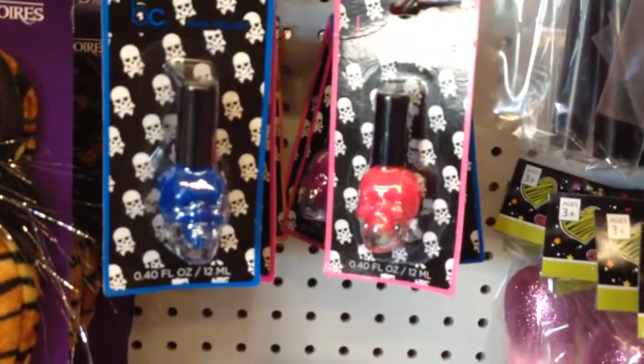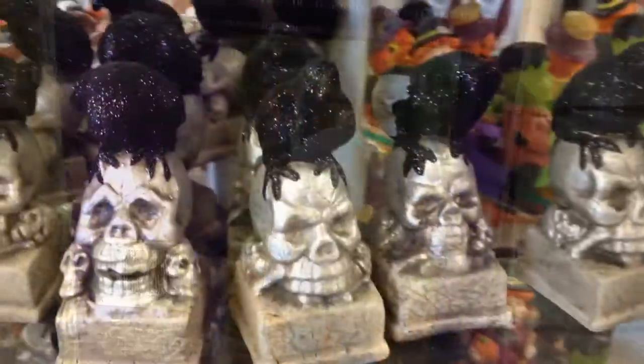Skull nail polish. Hilarious beards. Halloween bags to put leaves in. Raven skulls. Check out this Halloween village.